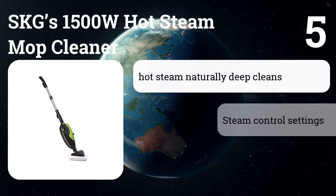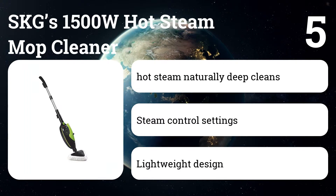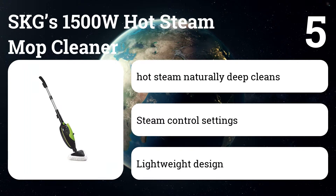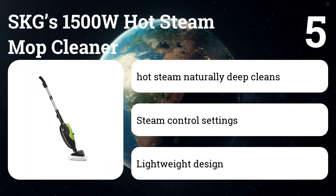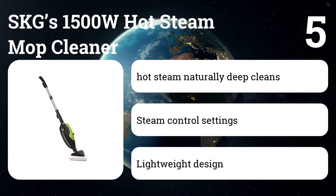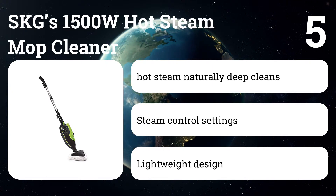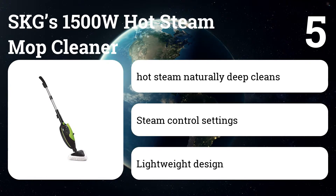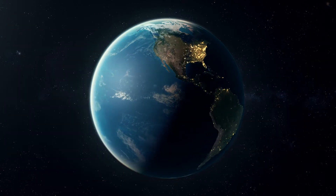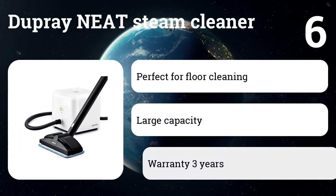Number five: SKGS 1500W Hot Steam Mop Cleaner. Cleaning has never been easier with the SKGS cleaner, which is a top pick for removing stains, sanitizing areas, and killing 99% of germs and bacteria.